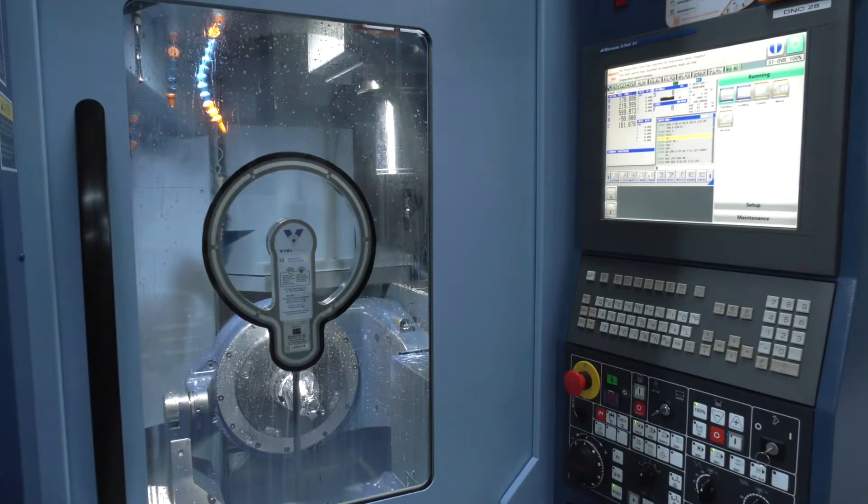In terms of how the business operates, one man will take the original model from the customer, he will program that on our CAM package, and he will own that job right the way through from receiving the model to getting the finished component off the machine.